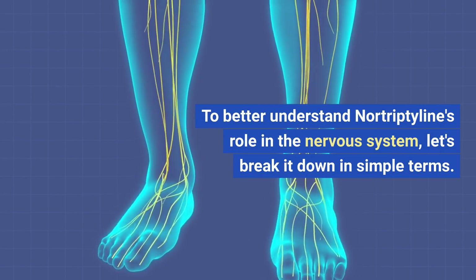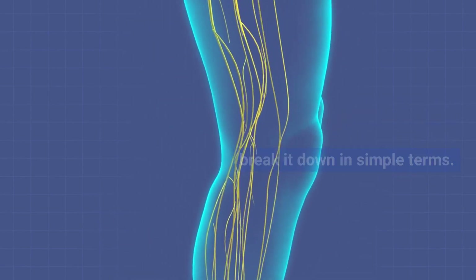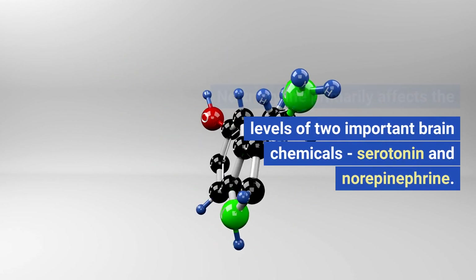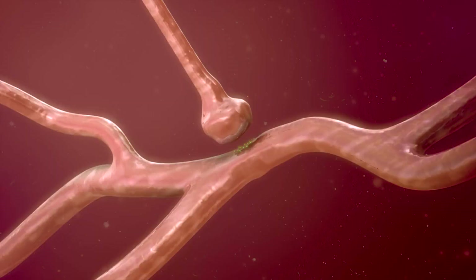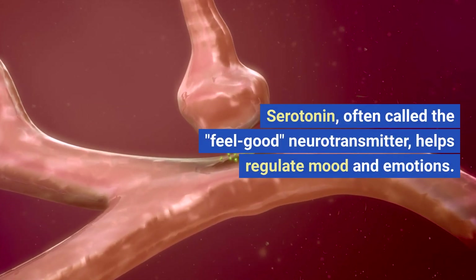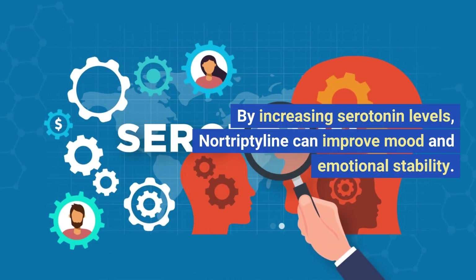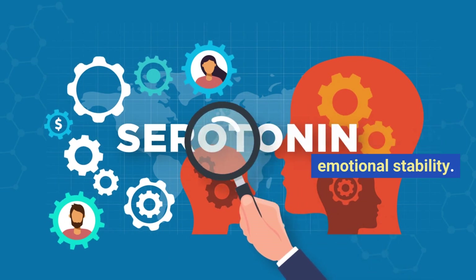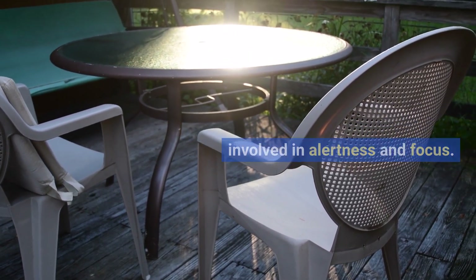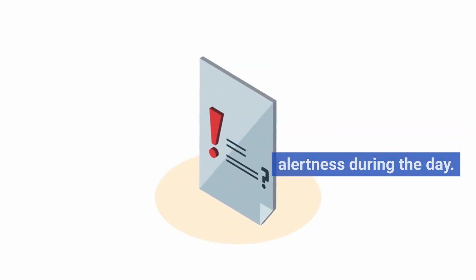To better understand nortriptyline's role in the nervous system, let's break it down in simple terms. Nortriptyline primarily affects the levels of two important brain chemicals: serotonin and norepinephrine. Serotonin, often called the feel-good neurotransmitter, helps regulate mood and emotions. By increasing serotonin levels, nortriptyline can improve mood and emotional stability. Norepinephrine, on the other hand, is involved in alertness and focus. Nortriptyline boosts norepinephrine levels, which can enhance alertness during the day.